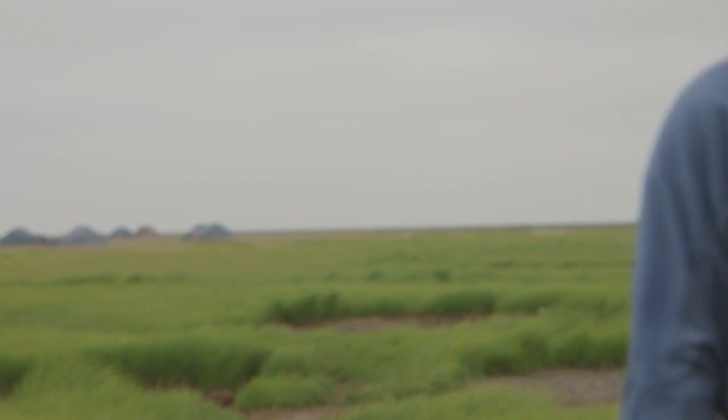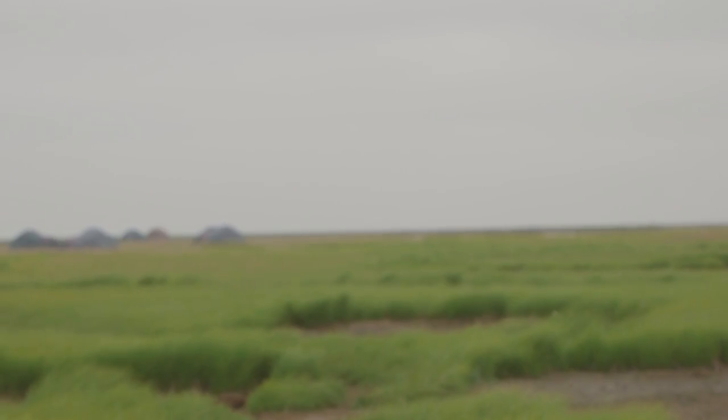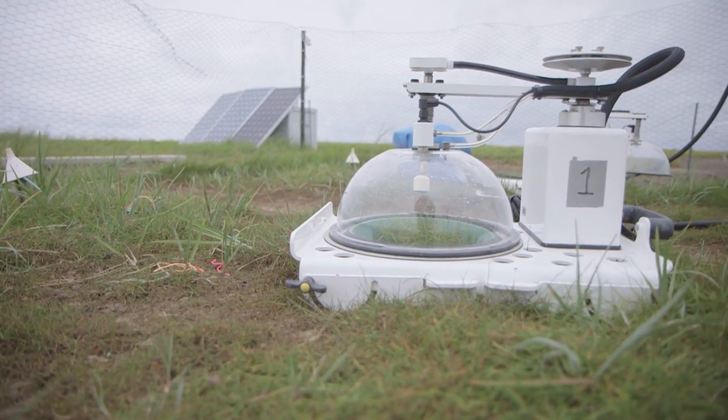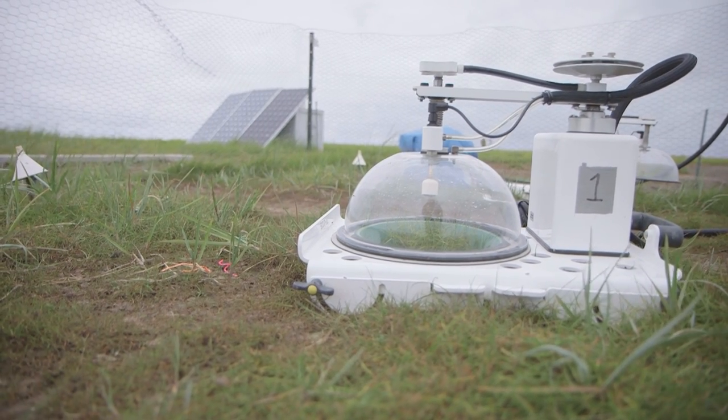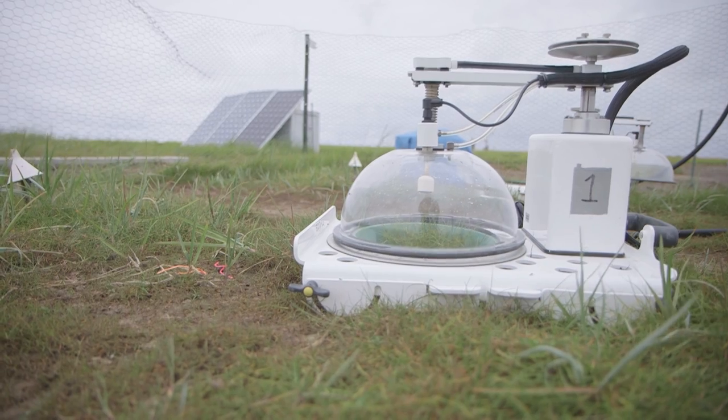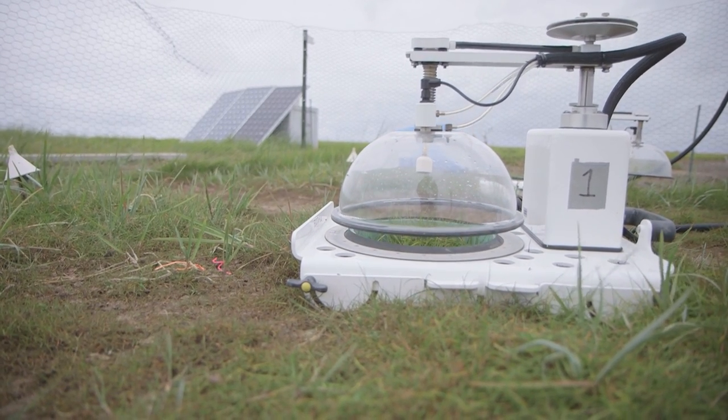The biggest part about setting up Charlotte is setting up the power supply. It requires a lot of energy to run that system because it's running 24 hours a day and it includes automated moving parts in addition to the analyzer that analyzes gas concentration.